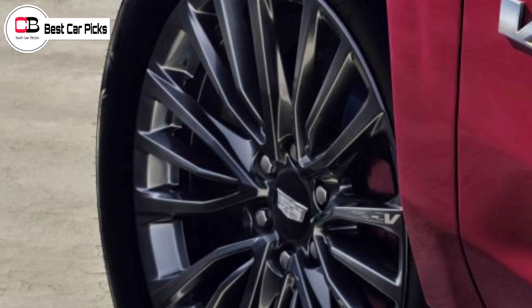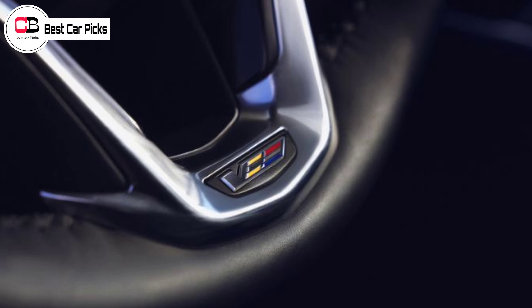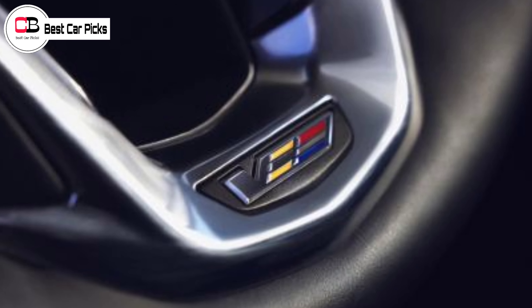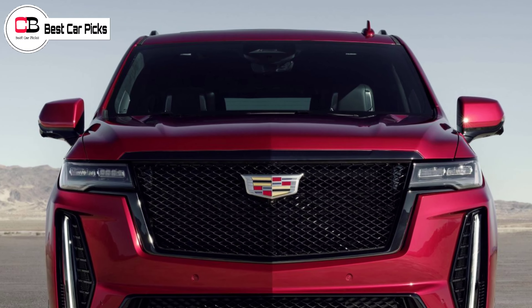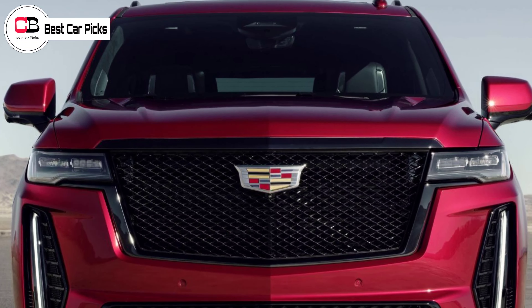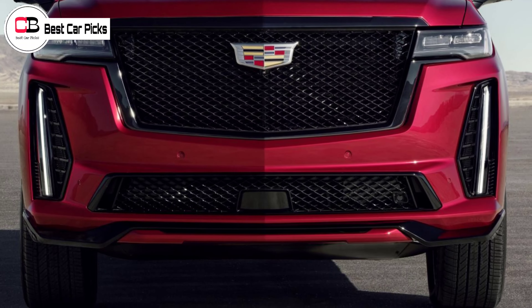Hopefully, grippier seats up front will also be part of the package. Retuned adaptive air suspension and magnetic ride control dampers, as well as bigger brakes, will likely be included too. Given the Escalade V's sporty focus, it will probably be offered only with the short wheelbase body. Further details about the Escalade V will be announced in the second quarter of 2022.